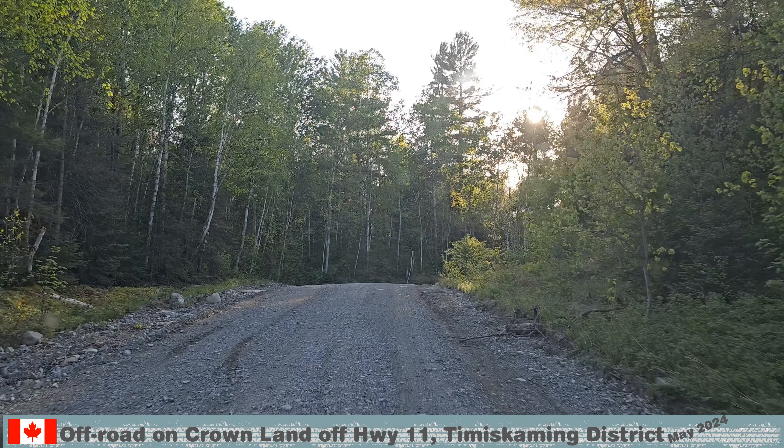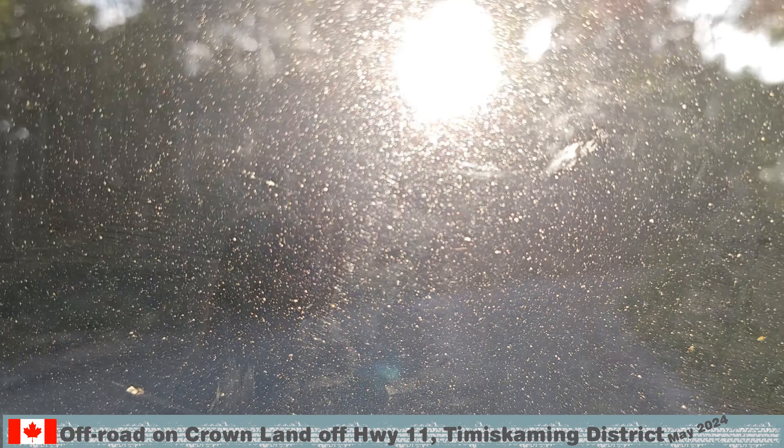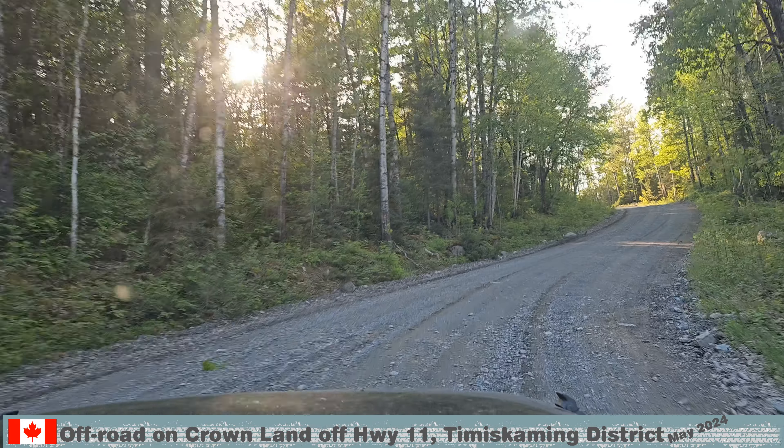The sun was low and blinding at times, and the dirty windshield was only half of the problem. The wind was muddy.